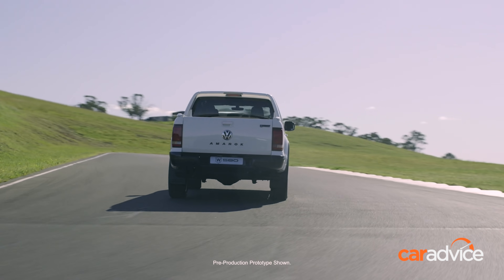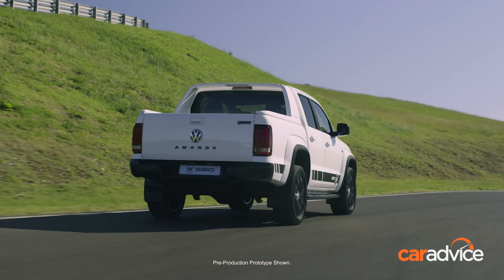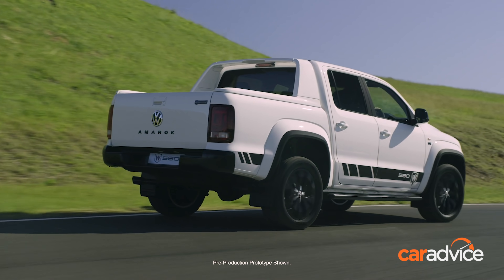Walkinshaw's engineering team developed a unique suspension, wheel and tyre package for improved on-road performance.